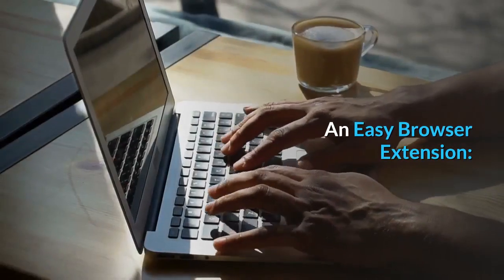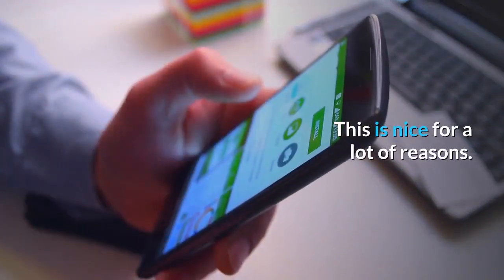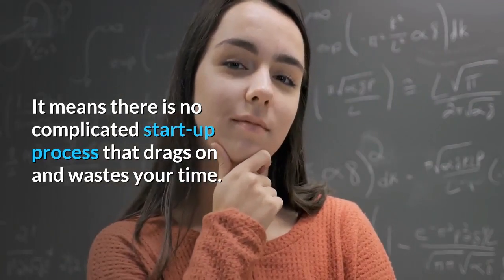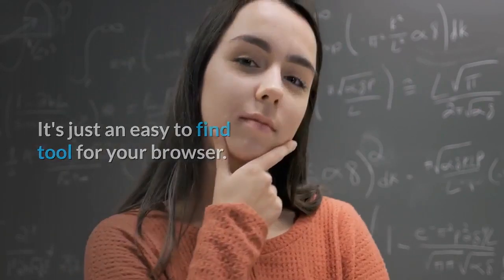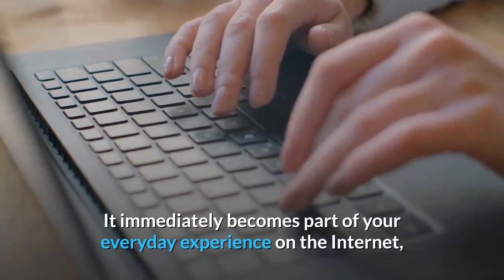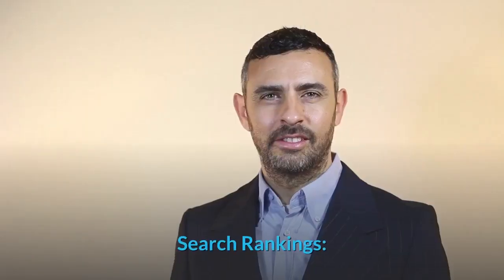An easy browser extension. When you install TubeBuddy, you will install it as a browser extension. This is nice for a lot of reasons — there is no complicated startup process that drags on and wastes your time. It's just an easy-to-find tool for your browser. It also means that the program is very lightweight and immediately becomes part of your everyday experience on the internet, making it hard to forget about or lose interest in.